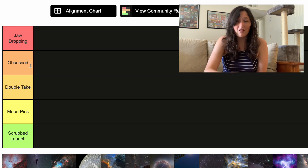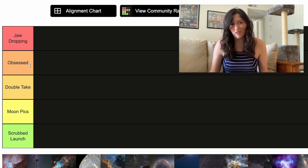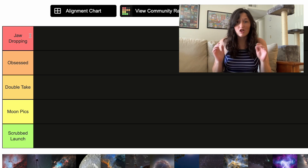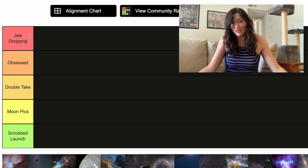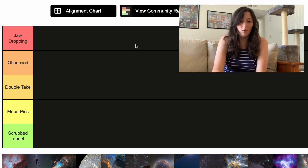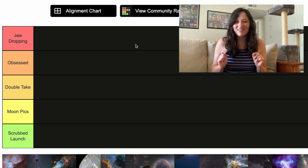Moving up we have Obsessed — that's very self-explanatory, I'm obsessed. And at the very top we have Jaw Dropping, the best. I've got pretty much nothing to add, just beautiful. So with our tiers established, let's get into it. The order of the pictures is randomized, so they're not necessarily in chronological order, just as a heads up.